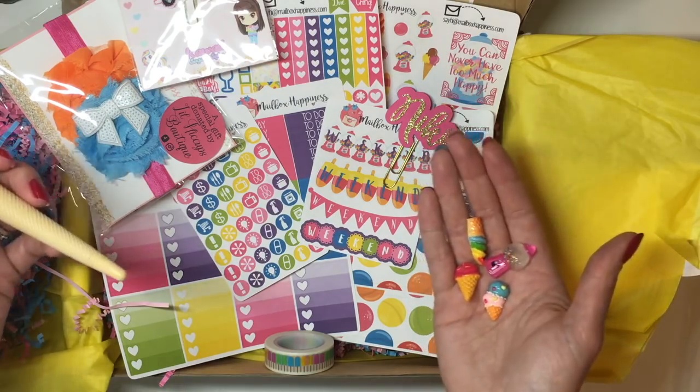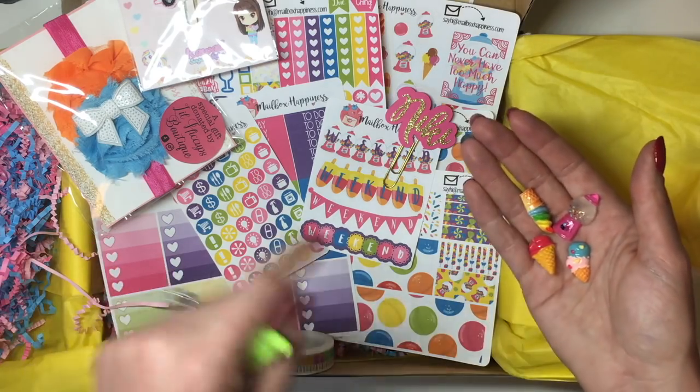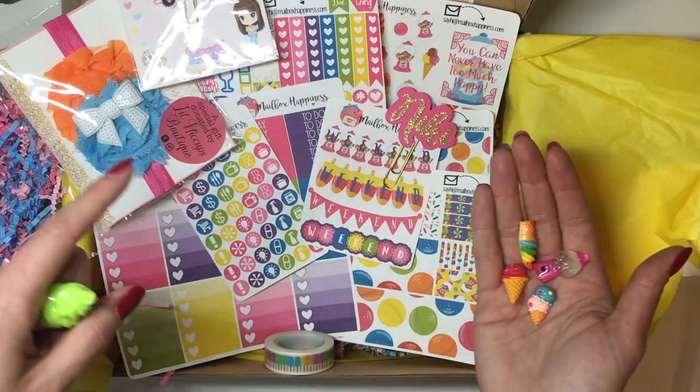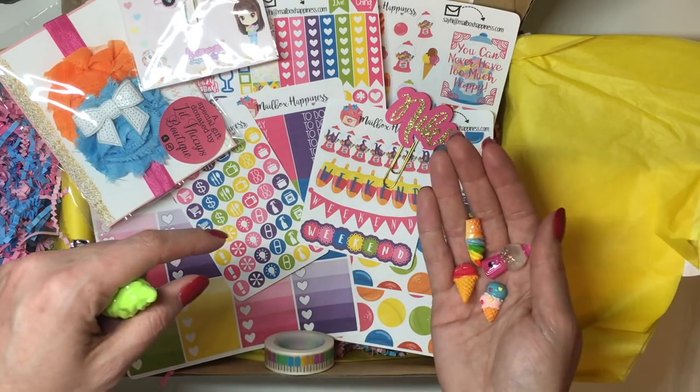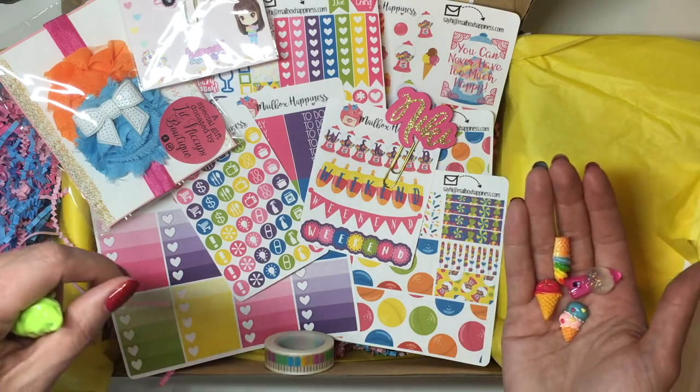If you guys like this, definitely give this video a thumbs up, and I will leave the link down below so you can go check out this kit and get the one for August, or if you missed that one, for September. I will see you in my next video. Bye!